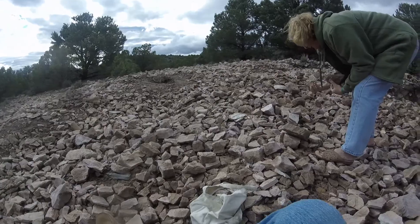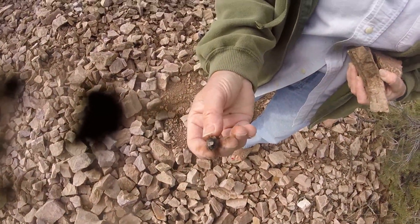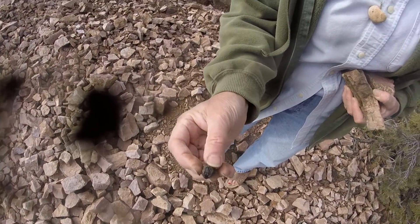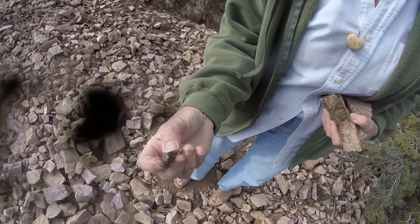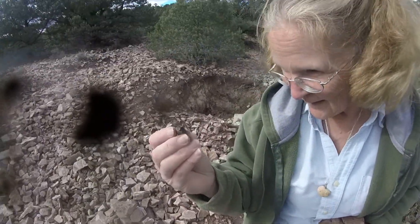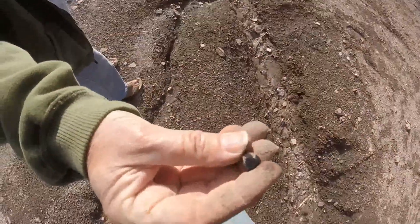We've already found a few. Kay found a trophy-size one - look at the facets in that. It would be interesting to hold it up to the light to see what color it is, if it has any red in it. Just found another nice one - really faceted.